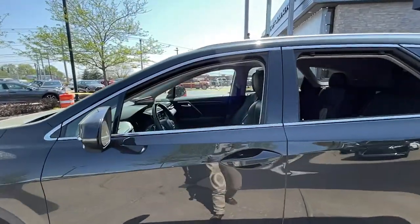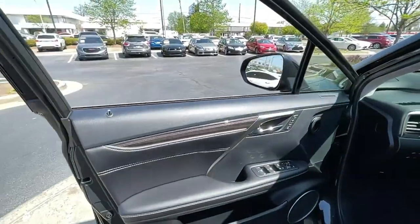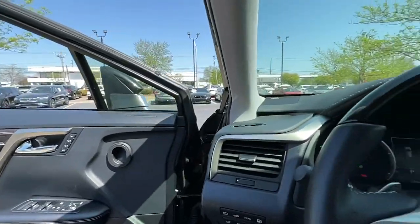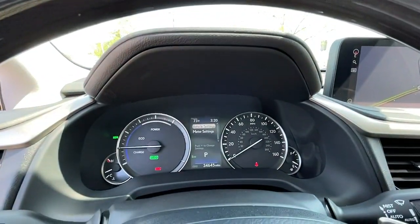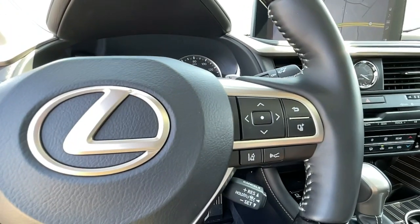These are just some of the great options this vehicle comes with: keyless entry, third row seat, heated driver's seat, navigation system, remote engine start, heated mirrors, satellite radio, iPod, MP3 input, cooled driver's seat, sunroof.